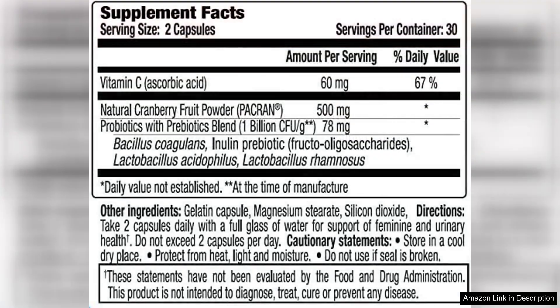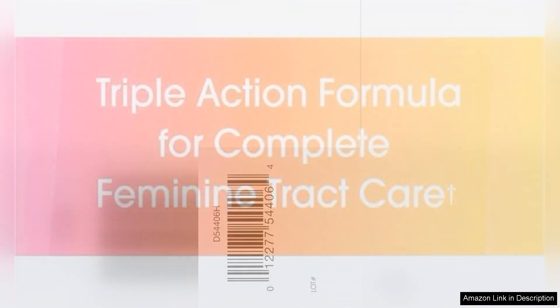The capsules are easy to swallow and I've had no issues with any gastrointestinal discomfort, which can sometimes accompany probiotic supplements. I also value the fact that these are non-GMO and free from artificial additives, making it a cleaner choice for health-conscious consumers.